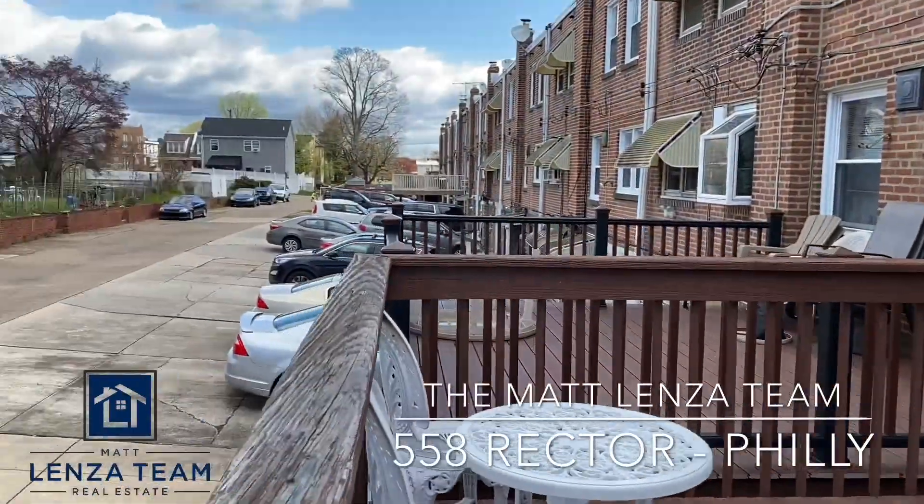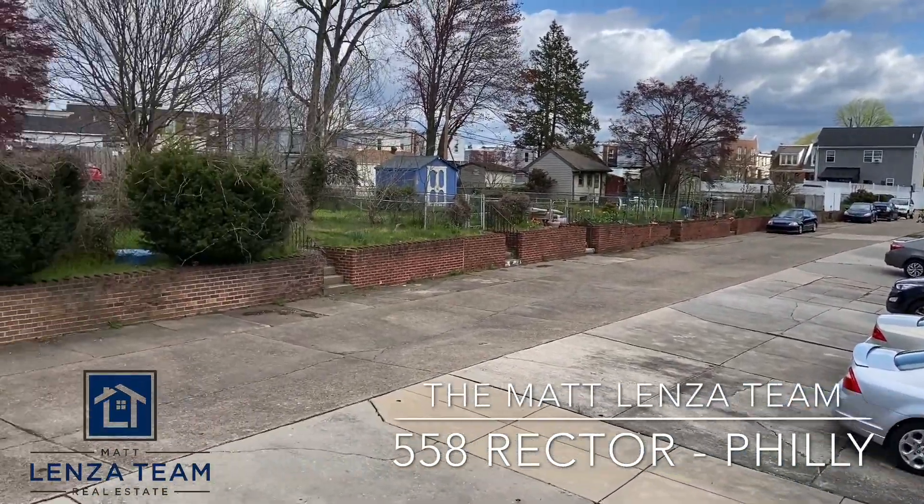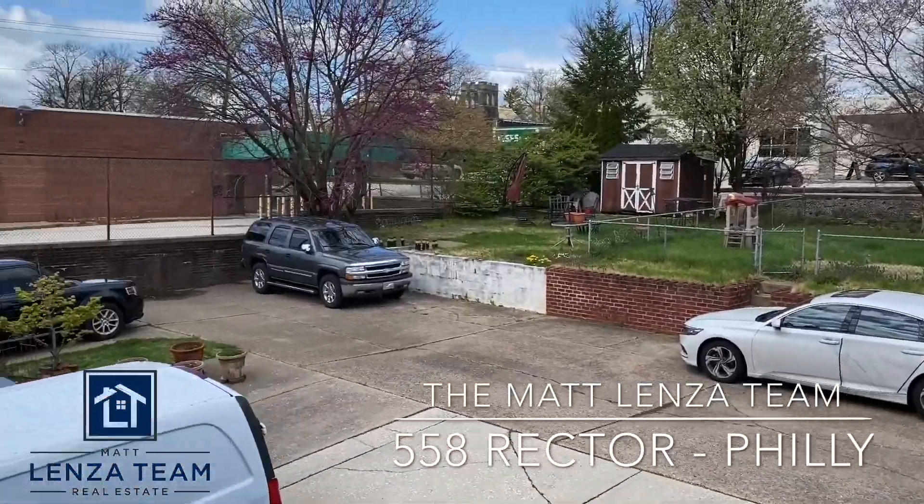The alleyway will take you back out to Rector Street, with two private parking spaces directly below the deck.